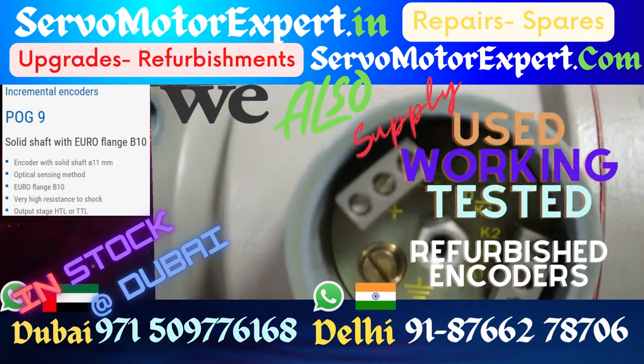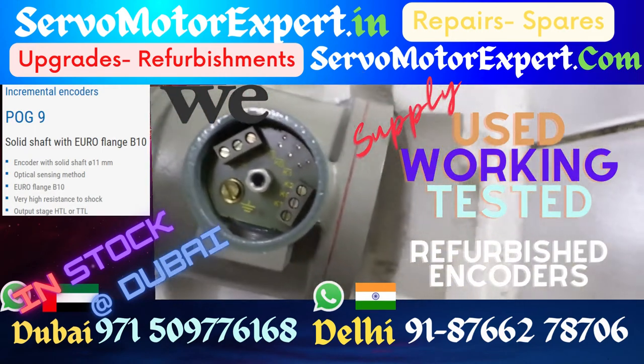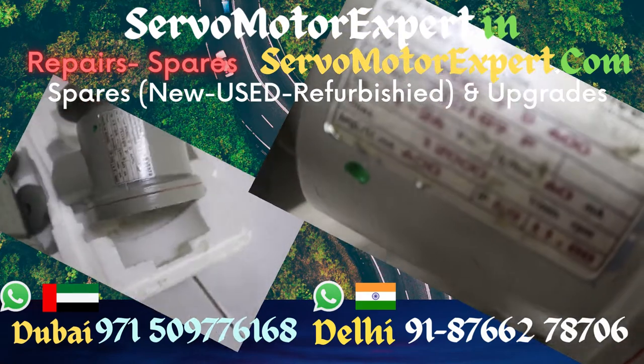The one you see here — these are refurbished encoders in working condition. We have refurbished these encoders, checked that they are working, and they are available for sale right from stock in Dubai.